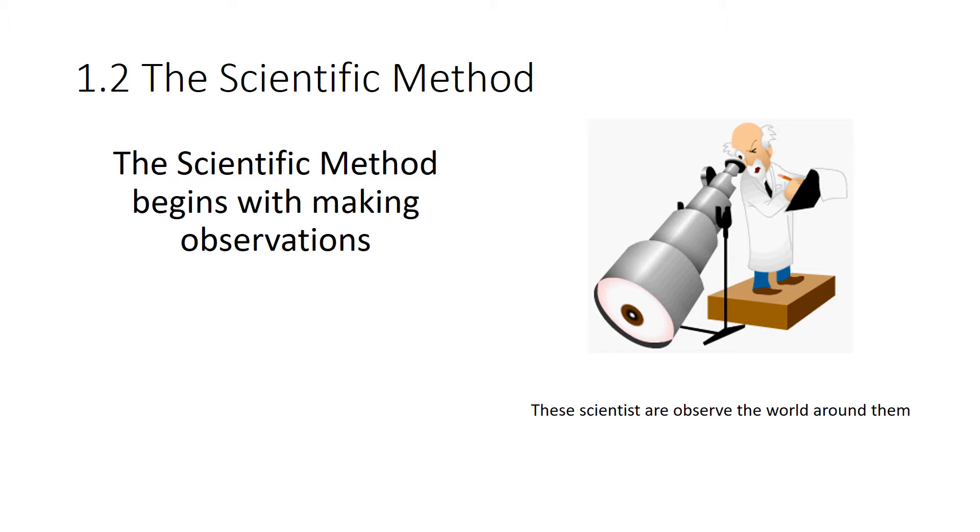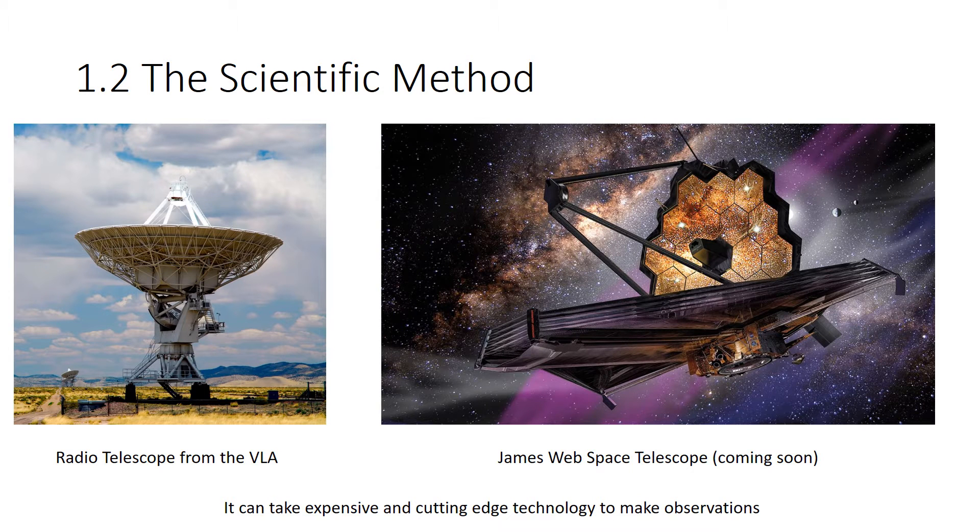The scientific method is a process — it's not a strict list of directions that every scientist must follow. Science begins with making observations; you've got to observe the world around you. Sometimes to make an observation, we need a really fancy piece of equipment, like a large radio telescope that forms part of the VLA, which allows us to see radio waves from deep space. The James Webb Space Telescope is going to be enormous and many times more powerful than the Hubble Space Telescope, requiring expensive and cutting-edge technology.